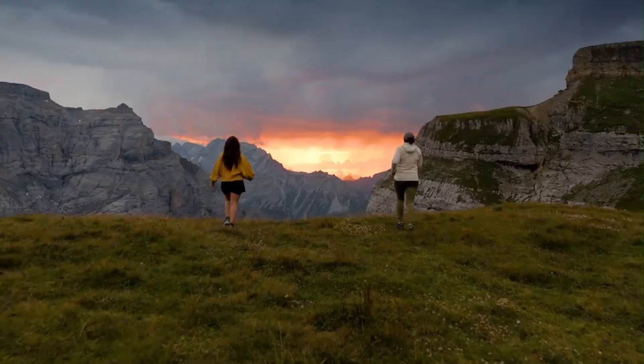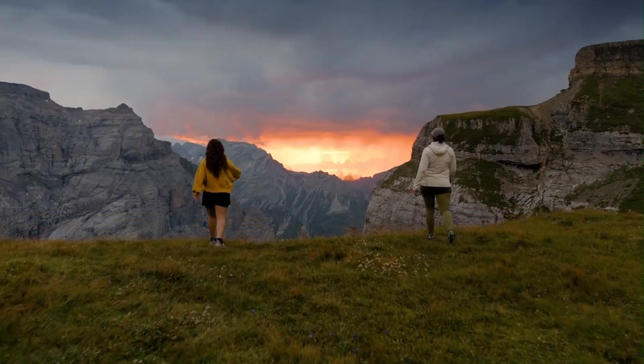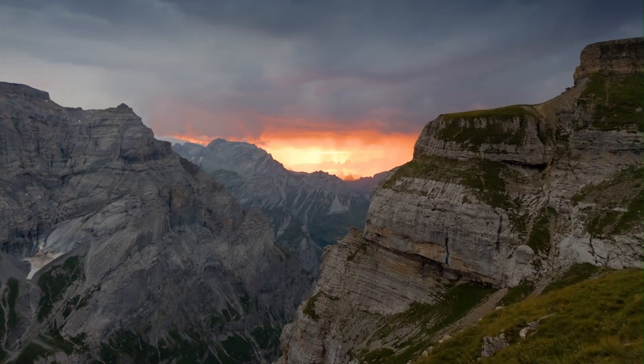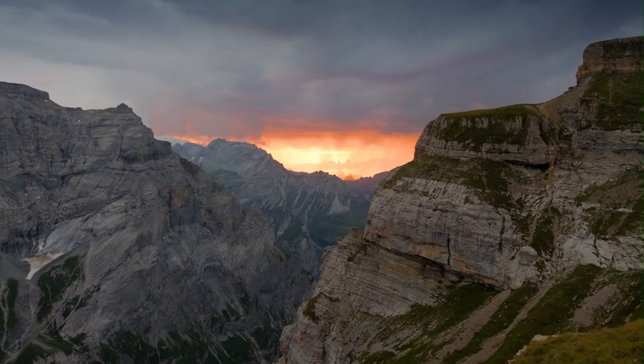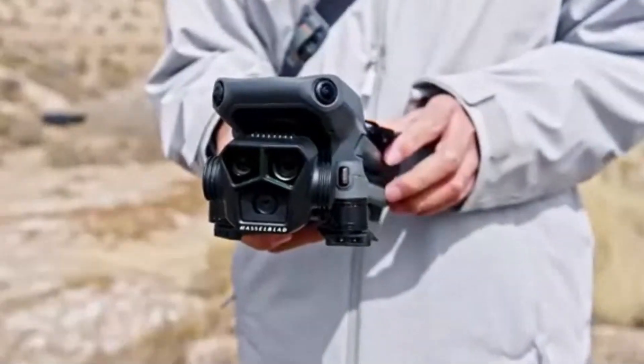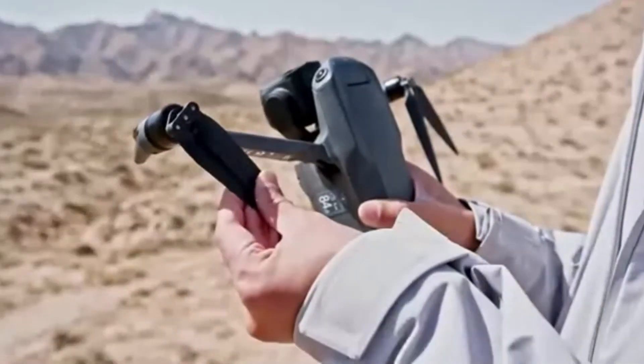Whether you're a travel vlogger, landscape photographer, or weekend hobbyist, the DJI Mini 4 Pro strikes a near-perfect balance of power, performance, and portability.